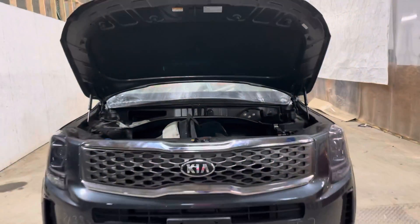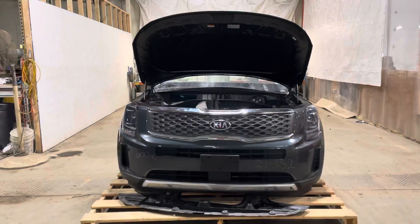All right, 21352 Kia Telluride front clip, in stock now.